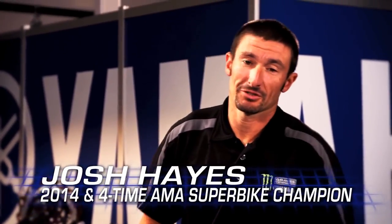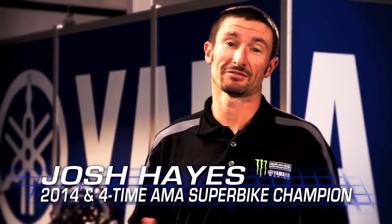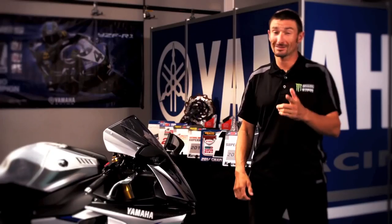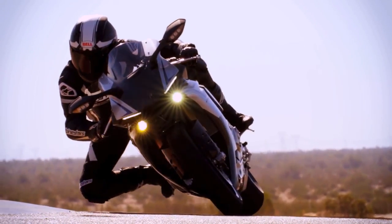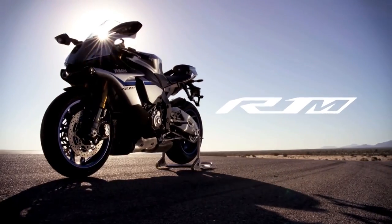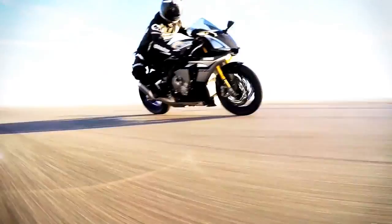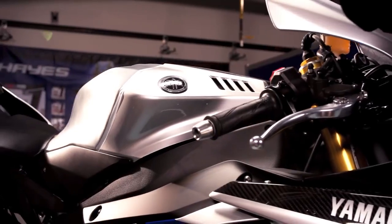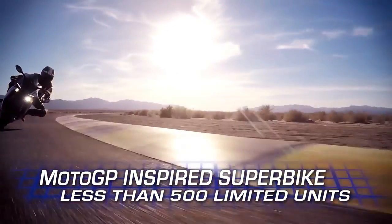If you've ever ridden an R1, or any 1,000cc sport bike for that matter, you've probably thought to yourself, just once I wish I could ride the race version of this motorcycle. Well, be careful what you ask for. Introducing the all-new 2015 R1M. For those who've always wanted to own a full race machine, the line between Superbike and MotoGP bike has now been officially blurred.